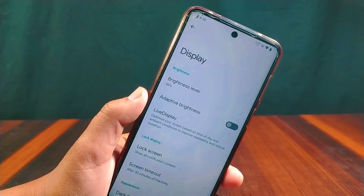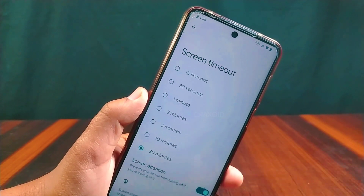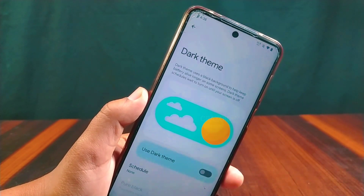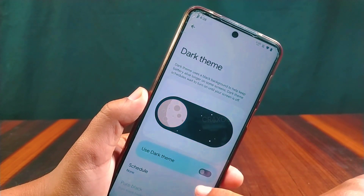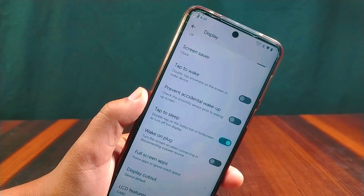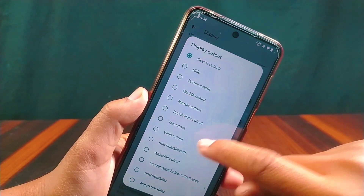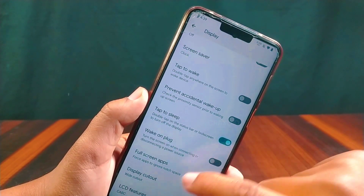Inside Display there is adaptive brightness with screen timeout, and the maximum limit for screen timeout is 30 minutes. Screen attention is also present, which will not turn off the screen if you are looking at it. Inside the dark theme you will get a pure black theme and a schedule option. Display cutout is also present in the display settings, which most custom ROMs include in developer options.